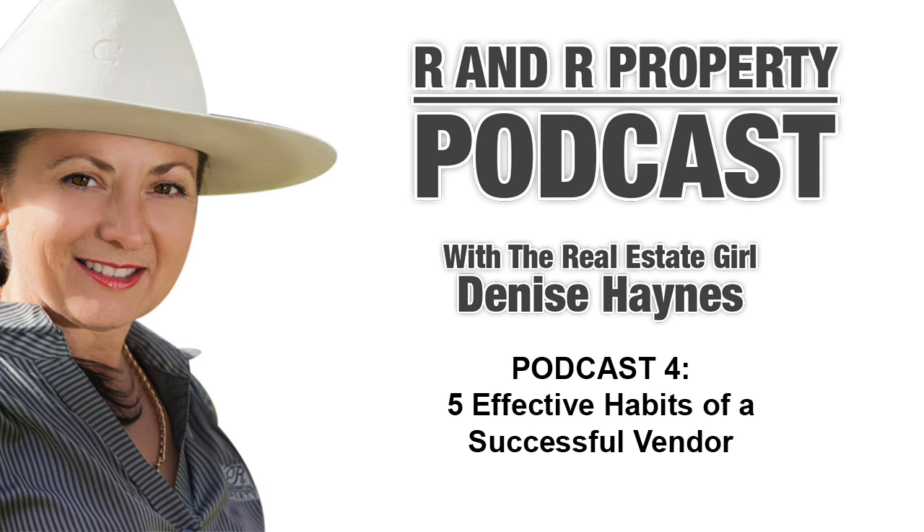Hi, and welcome to podcast number four. Today, I wanted to focus on putting more money in your pocket when you're selling your property. This is just some selling tips that we've put together for a quick and well-priced sale.